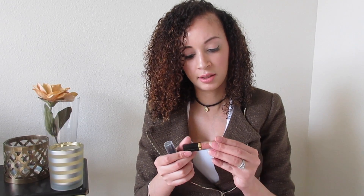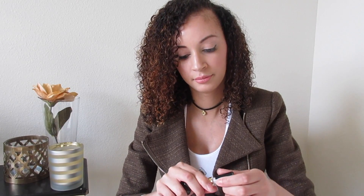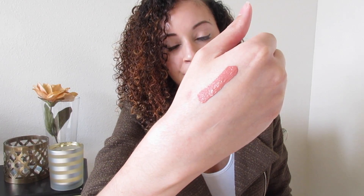This does smell good. Oh, I got the Tarte lip paint — I love Tarte! It's a cute color too, it goes good with my skin tone. Come on, Tarte!